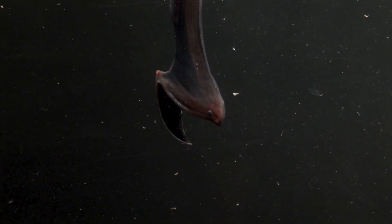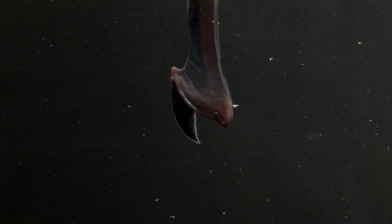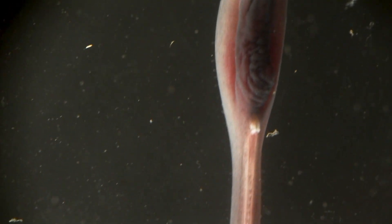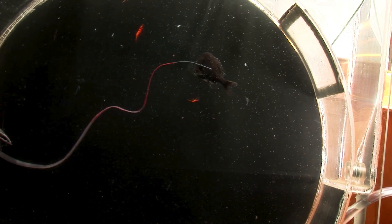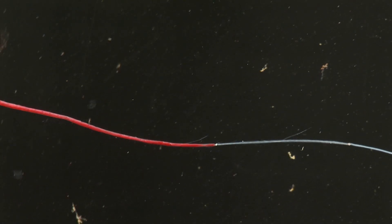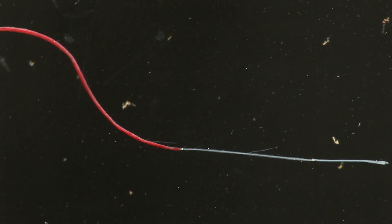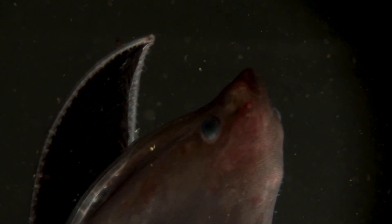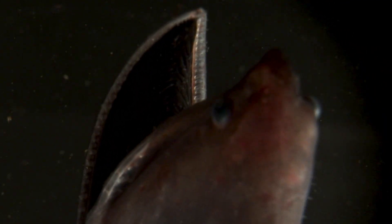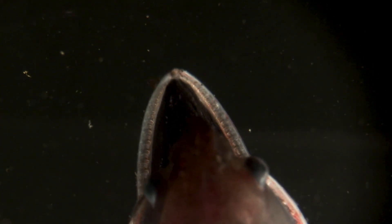The way they think it hunts is it kind of curls its tail over its head. Its tail is very long and thin and has a bioluminescent glowing lure on the end of it. So it dangles this tail over the top of its mouth — it keeps its mouth open because its mouth is so black when it's in prey-hunting mode — and then presumably shrimps and things drift into it. It doesn't have very big teeth; it's only got serrations on the edge of its mouth.